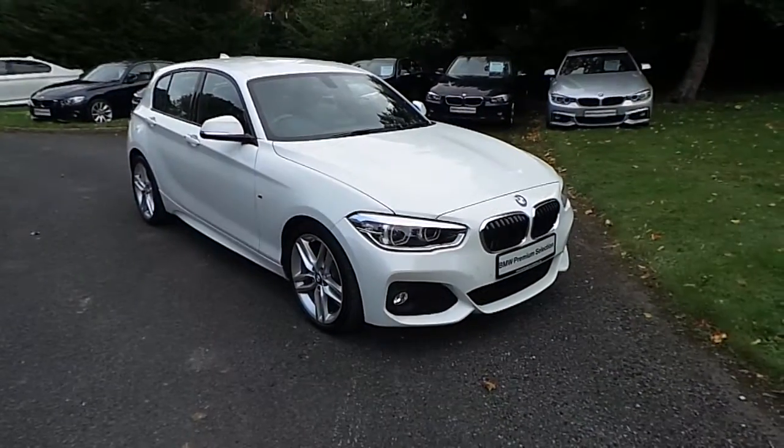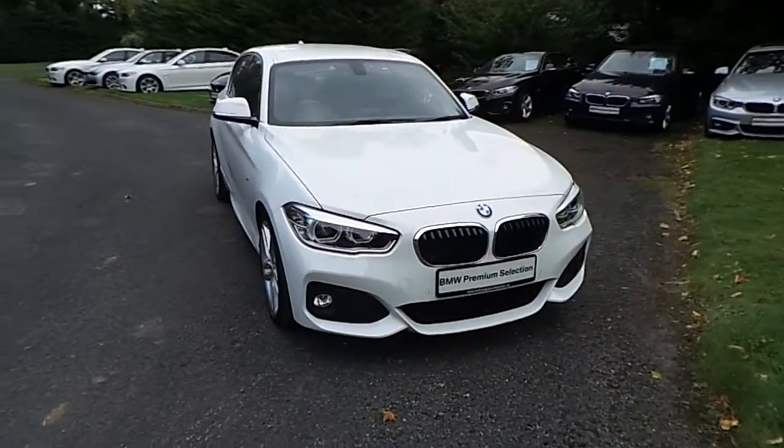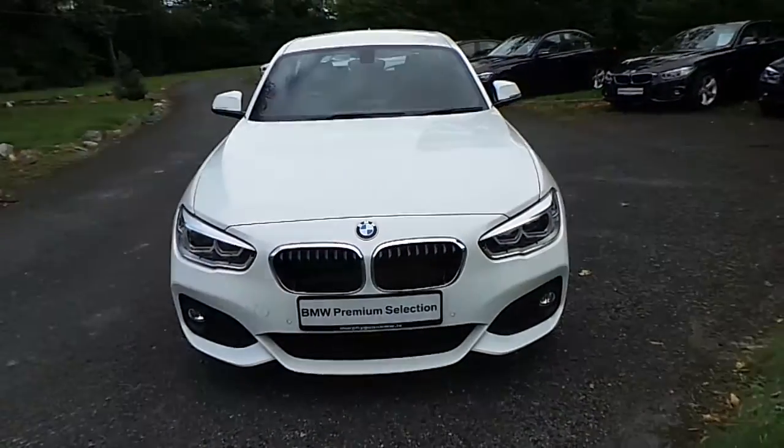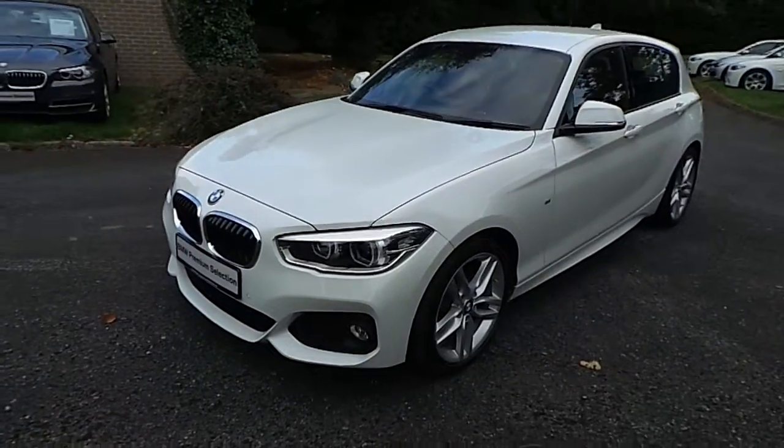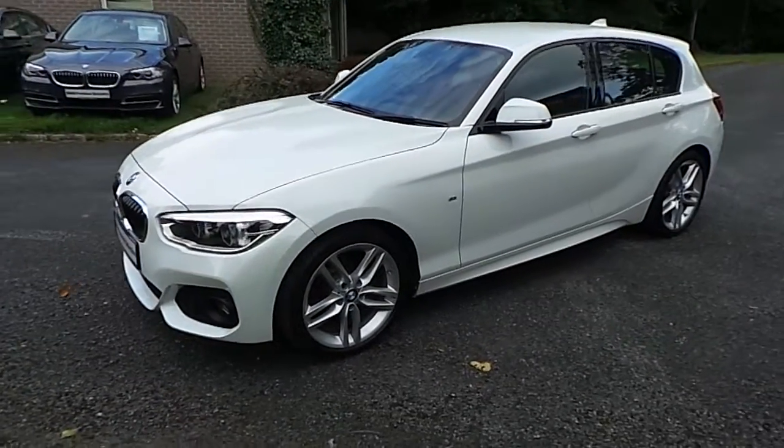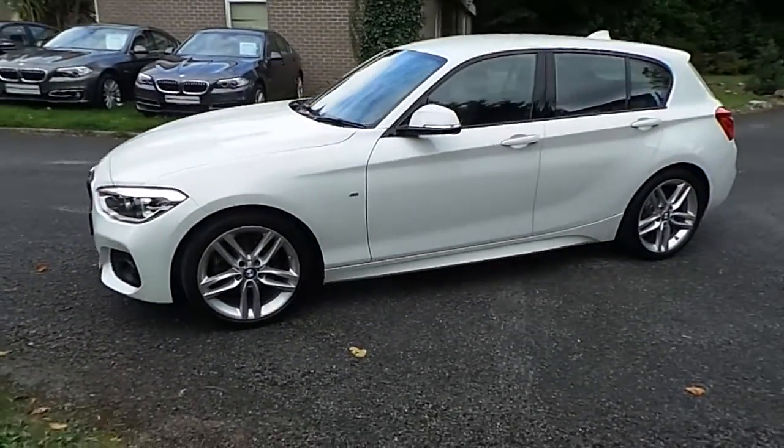Hello and welcome to Murphy & Gun BMW. My name is Corbyn and I'm going to show you around this one series. This is a premium selection 2016, it's a 118D M Sport, in alpine white and has a black Dakota leather interior.